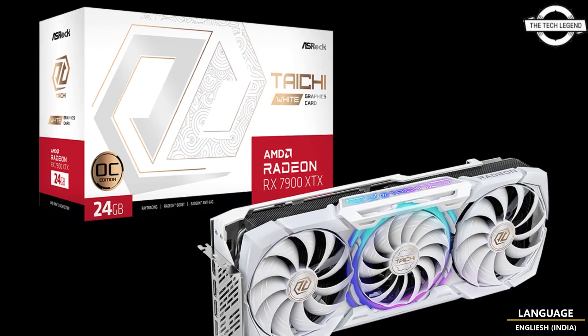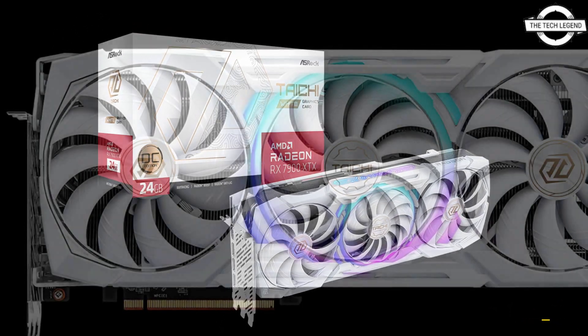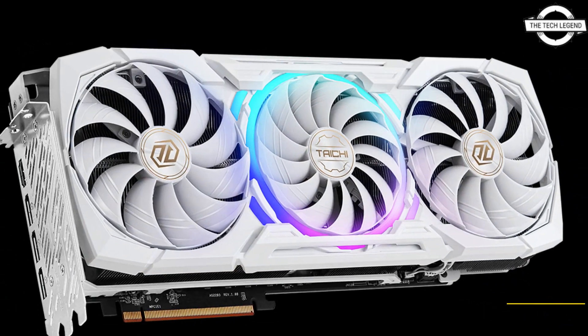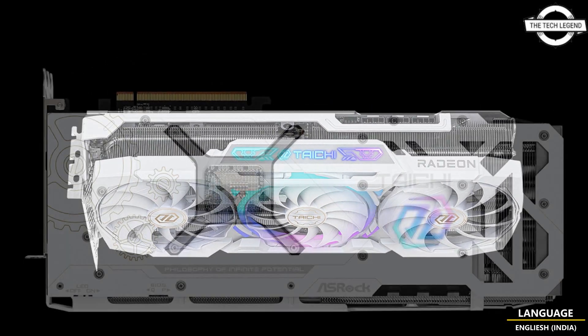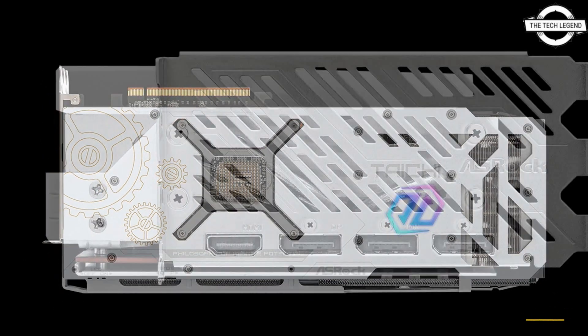It showcases a white front backplate and fans for a sleek appearance. The card posts a minor factory overclock with boost and game clock speeds of 2680 MHz and 2510 MHz, an increase of 180 MHz and 210 MHz compared to AMD's reference card.